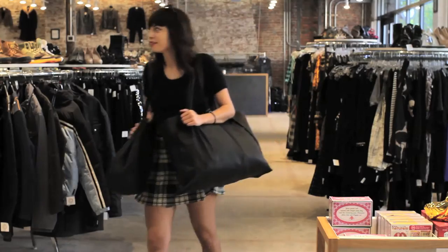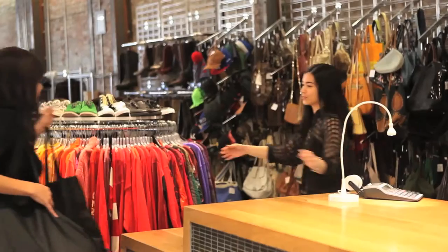We buy, sell, and trade vintage and modern clothing, shoes, and accessories with the public.